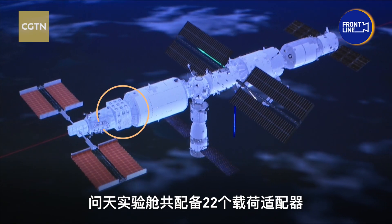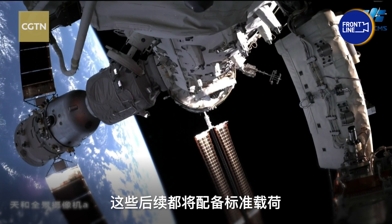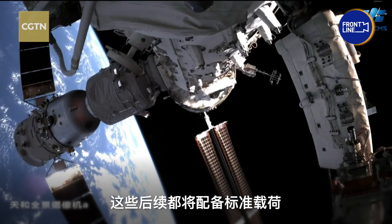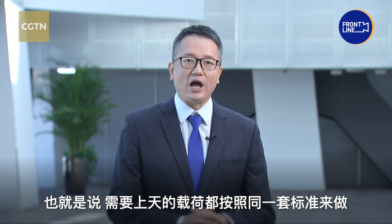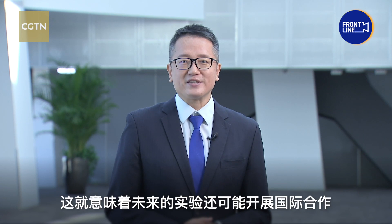The Wuntian lab module has 22 payload adapters, and all of them would be equipped with the standard interface, so every payload going up will conform to the same standards. This means it could partner with international parties for experiments in the future.